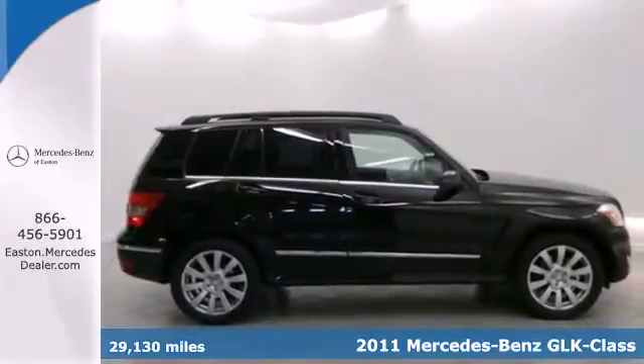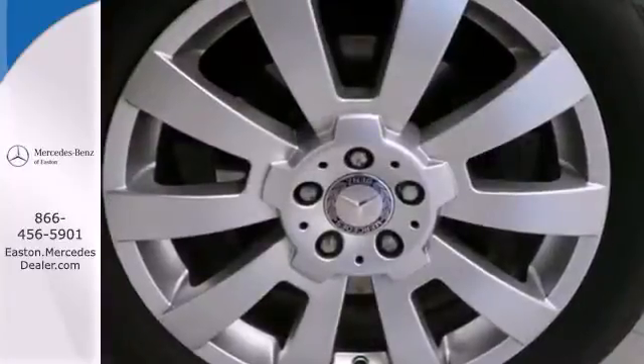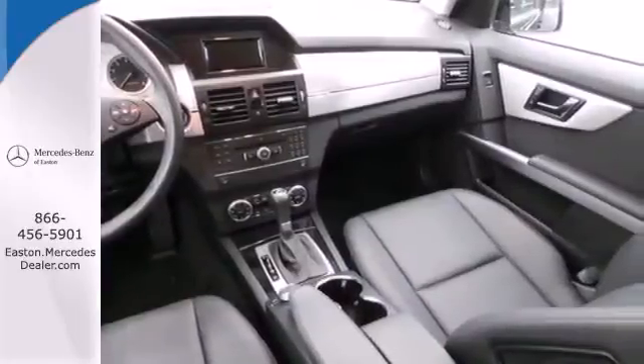Designed with unsurpassed comfort and convenience in mind, this luxury crossover features standard equipment like plush leather seats, dual-zone climate control, power heated mirrors, Bluetooth wireless, and a premium audio system with MP3 input and steering wheel controls.